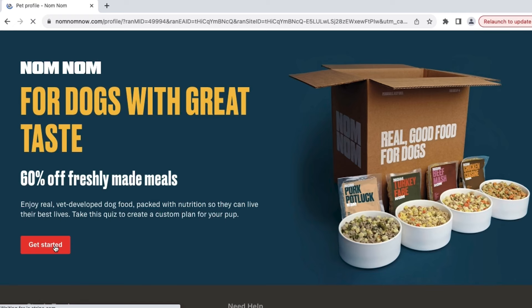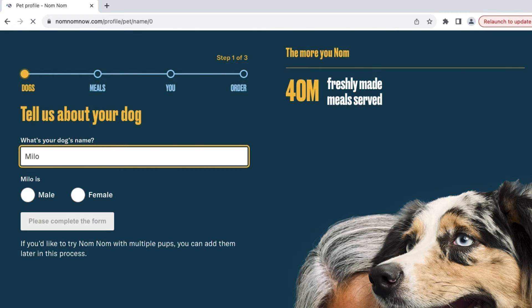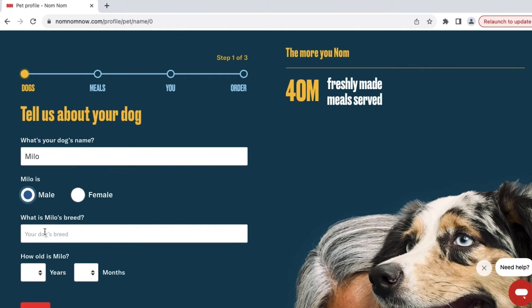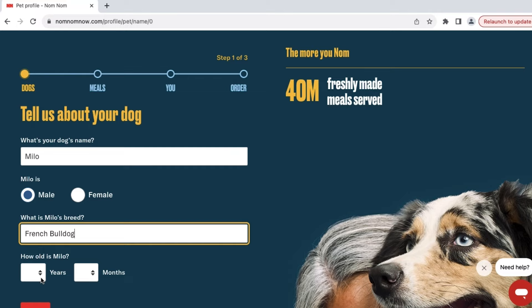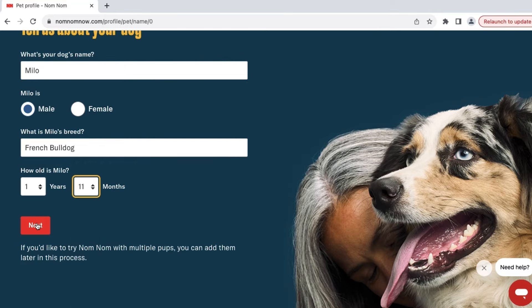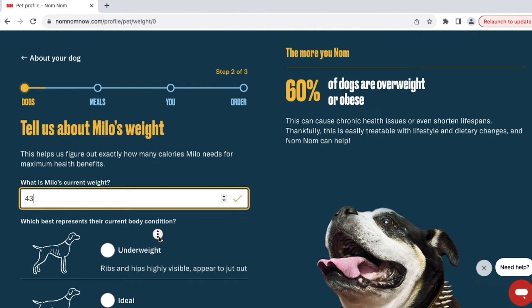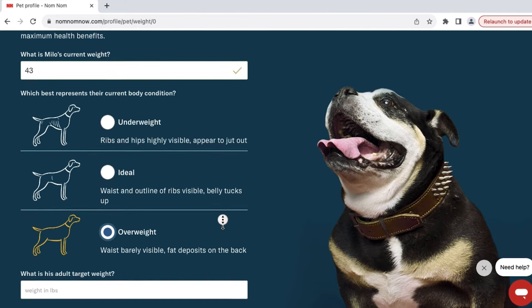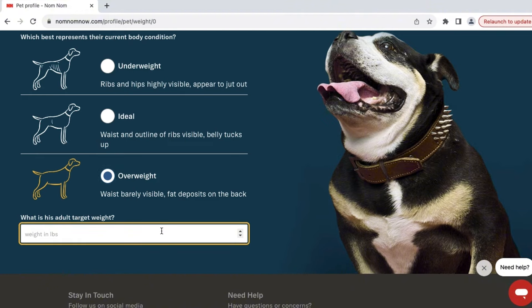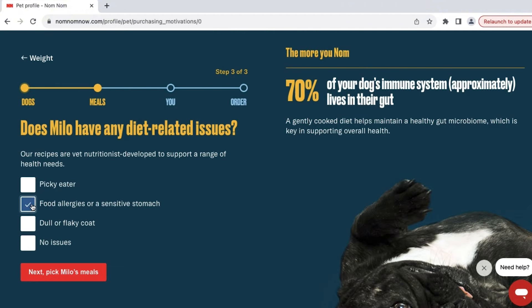Getting started, we will answer some basic questions about Milo. Keep in mind, you probably don't have a porky Frenchie — the quote we get will be based on his weight, activity level, and so on. A dog smaller than Milo will likely be less, since a smaller dog doesn't eat as much. On the other hand, a dog bigger than Milo will likely be more. But remember, the best way to know how much it will be for you is through the free quote.